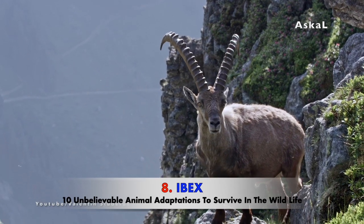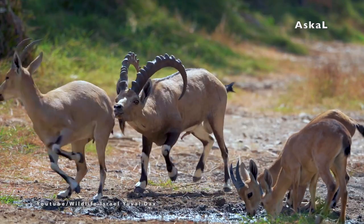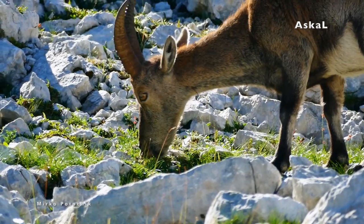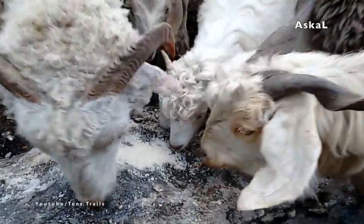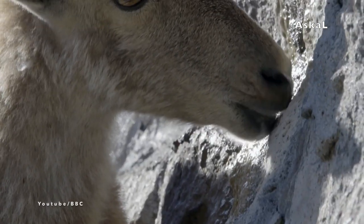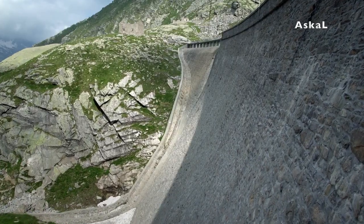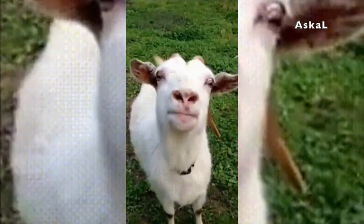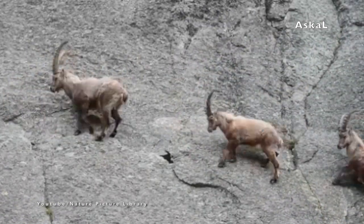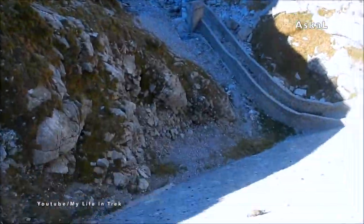Number 8: Ibex. The ibex is a herbivore whose diet consists of shrubs, bushes, and grasses. But because this food lacks salt — especially calcium salts — they have discovered that they can find these salt minerals in dam walls. It is known that ibex can travel more than 15 miles just to lick natural salt deposits on dam walls, despite the danger it can cause to them.